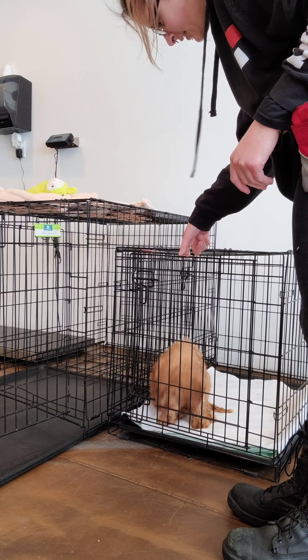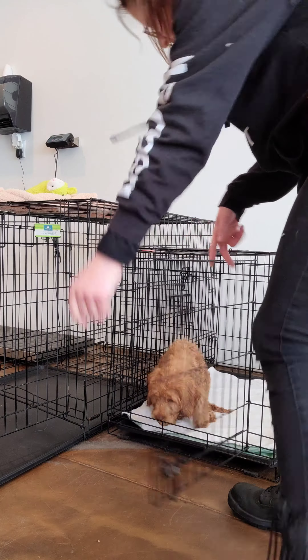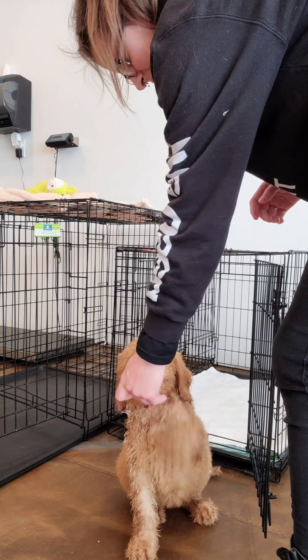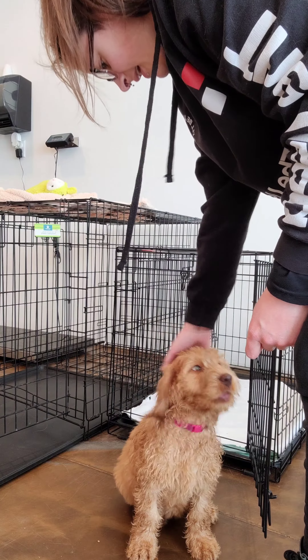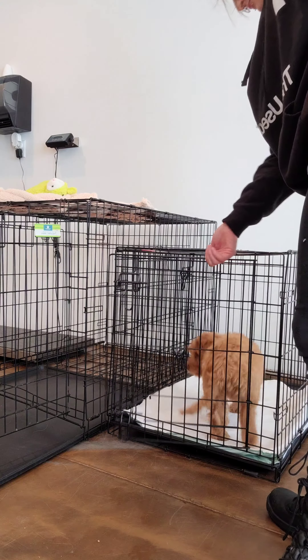The reason why we do this is so they don't barge out the door. As you see she started to poke her head forward, so all I simply did was say 'uh-uh' and then gently close the door. When I was ready to give the release, I told her okay and let her out.